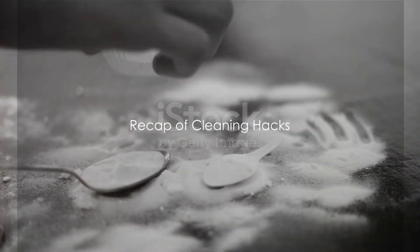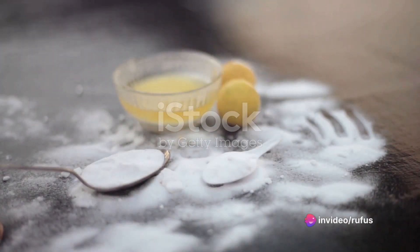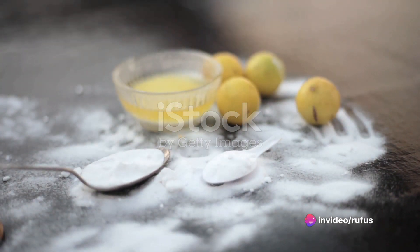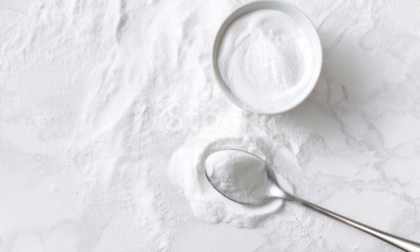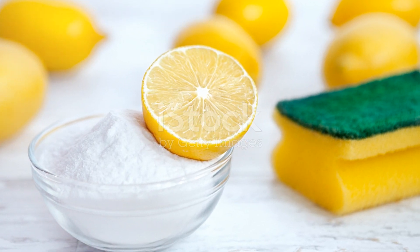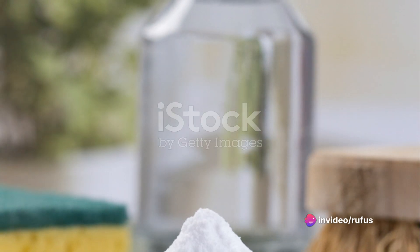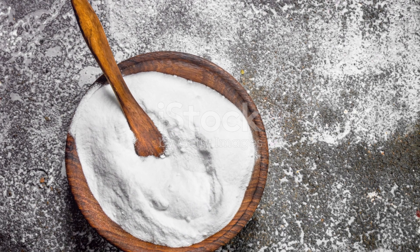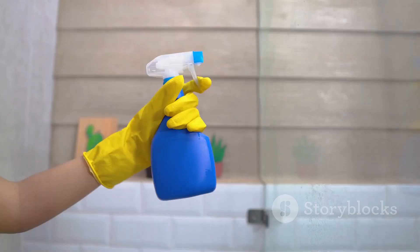Let's take a moment to recap the wonderful cleaning hacks we've learned today. We've discovered how everyday substances found right in our kitchen pantries can be powerful allies in our battle against grime and dirt. Firstly, we delved into the power of baking soda. This humble ingredient is not just for baking — it boasts impressive cleaning properties. Sprinkle it on a grimy surface, give it a scrub, and voila, the dirt is gone. From kitchen counters to bathroom tiles, baking soda is indeed a versatile cleaning agent.